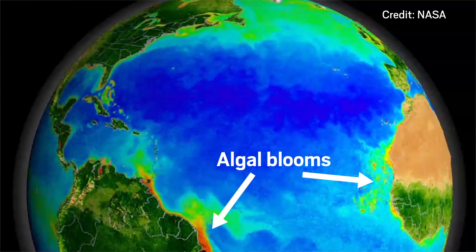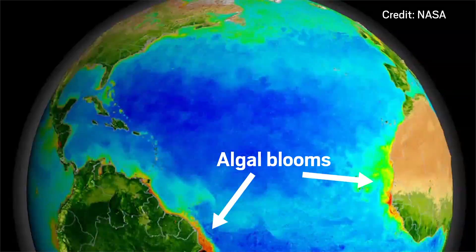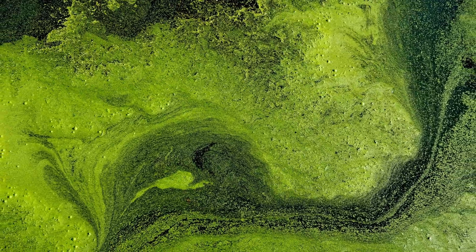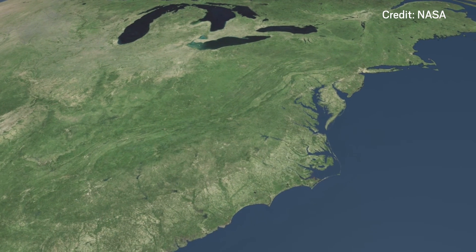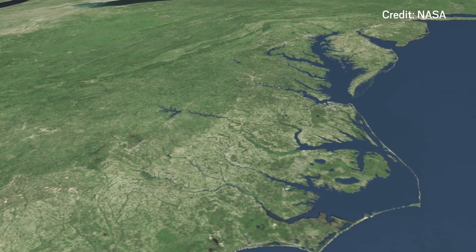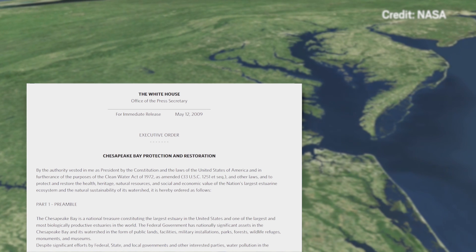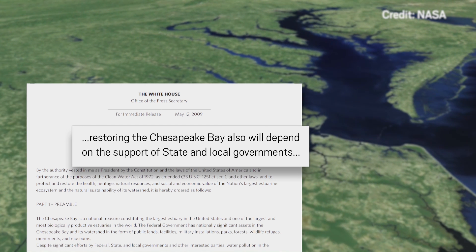When rain washes nutrients from fertilizer into bodies of water, the compounds fuel the growth of algae and bacteria. These algal blooms do all sorts of damage — for example, they can poison the water and deplete its oxygen, choking out aquatic ecosystems. Algal blooms grow all over the world, but let's focus on the Chesapeake, a national treasure according to Executive Order 13508, signed by Barack Obama in 2009. This executive order called on state governments to help clean and protect the Chesapeake Bay, among other things, reducing its phosphorus content.